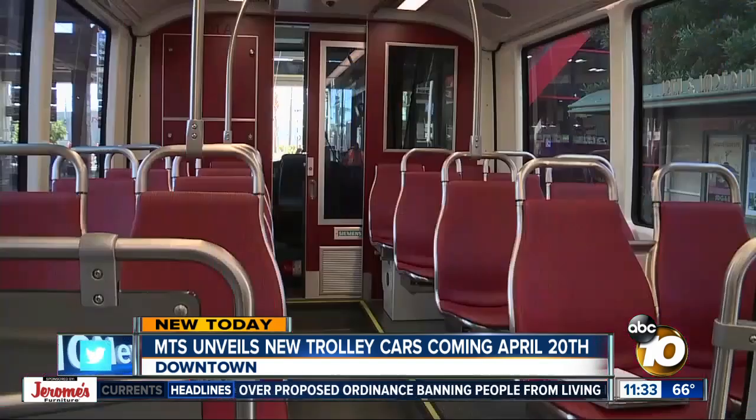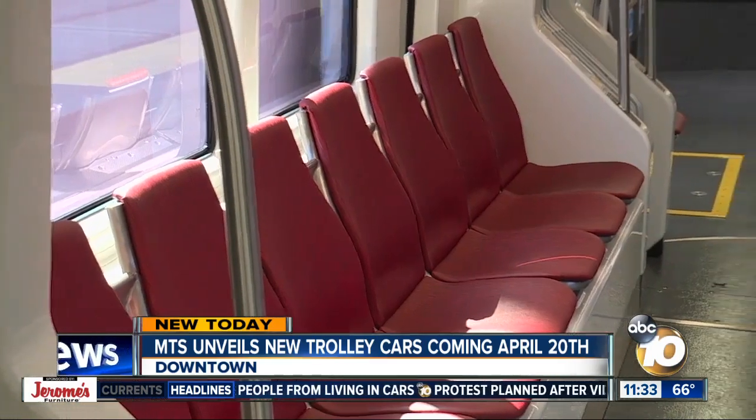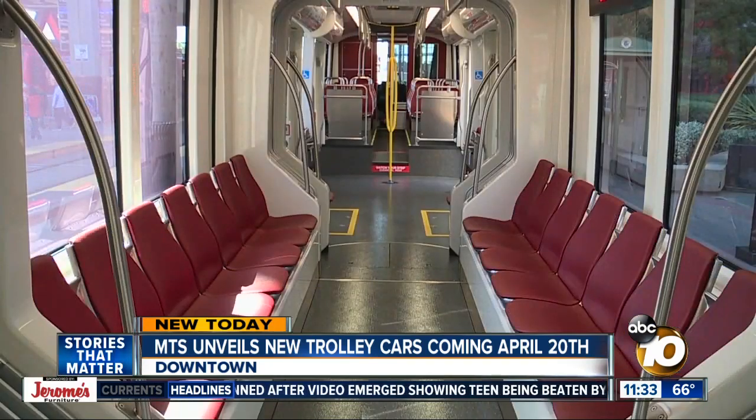They come equipped with many new features intended to improve the passenger's experience. The floors are lower and there's a redesigned middle section that's meant to provide better wheelchair accessibility and improve passenger flow. Bikes will also be able to move through easily.